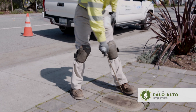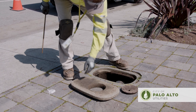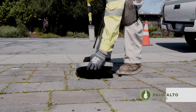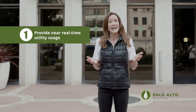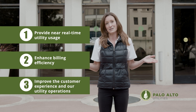CPAU is upgrading all electric, natural gas, and water utility meters throughout the City of Palo Alto to what is called Advanced Metering Infrastructure, or AMI. This technology will allow us to serve you better by providing access to near real-time utility usage data, enhance our billing efficiency, improve your customer experience, and our utility operations.